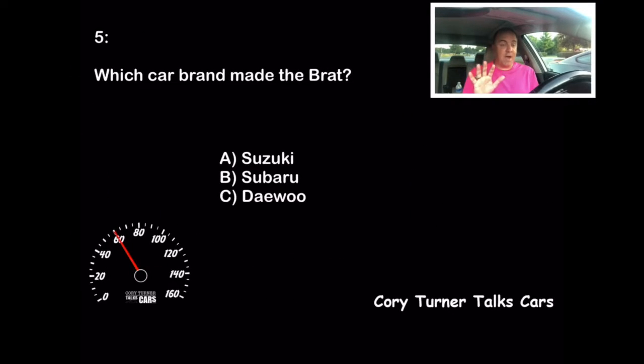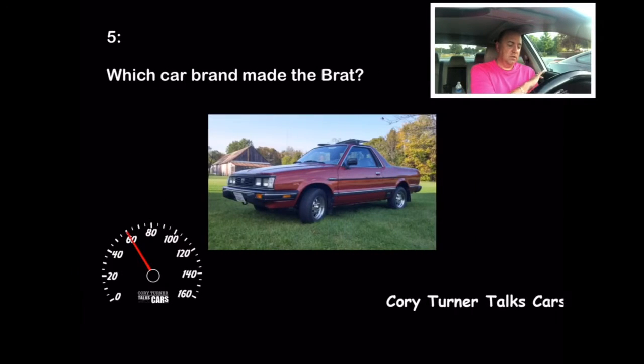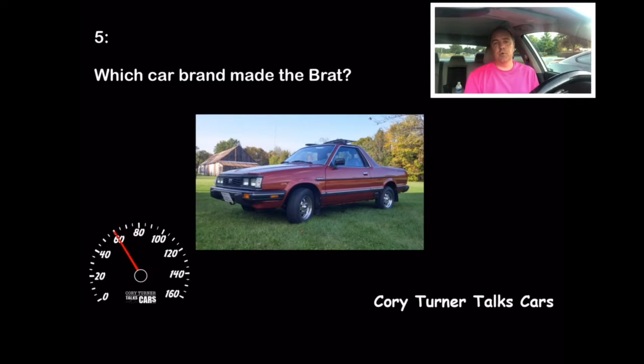Let's move on to question number five. Which car brand made the Brat? Was it A, Suzuki? Was it B, Subaru? Or was it C, Daewoo? Of course, that is Subaru — it was the Subaru Brat. I actually had a family member, an aunt, that drove one of these cars.